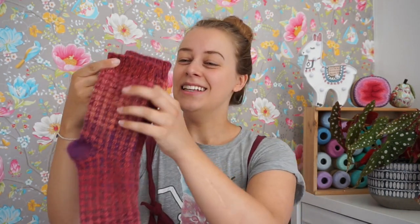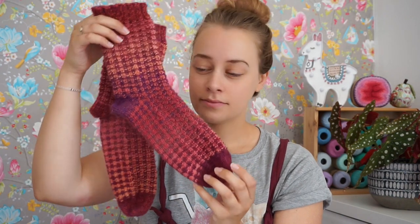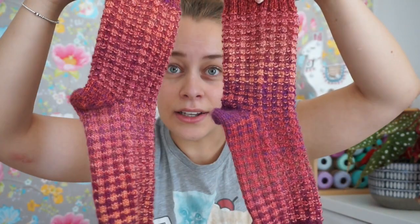In my next newsletter, there will be a discount code for this pattern. These are the Wild Strawberry Socks! As you can see, they are colorwork socks that use variegated yarns, and I love them.